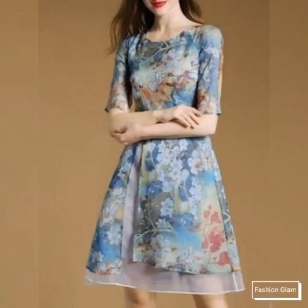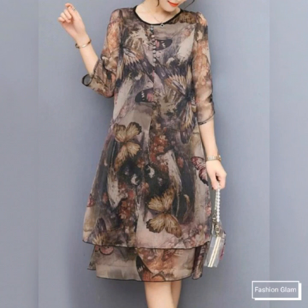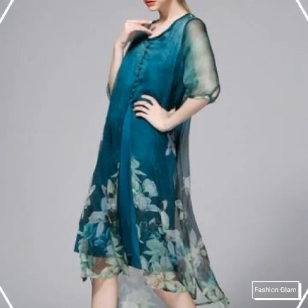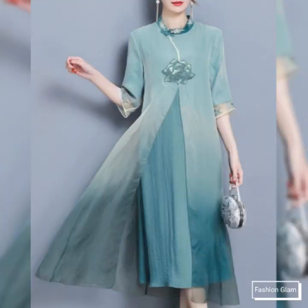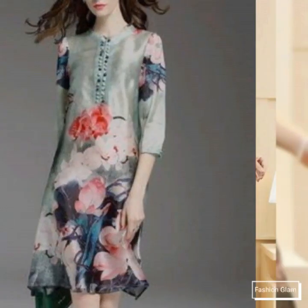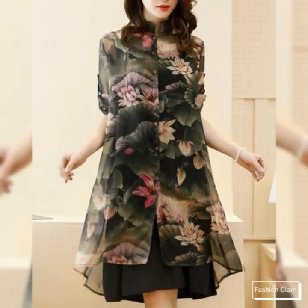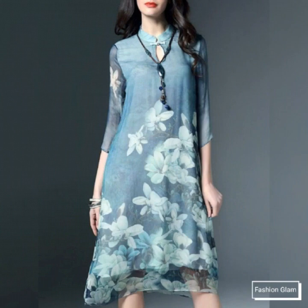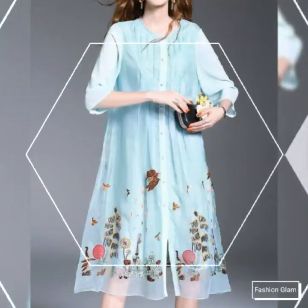Assalamu alaikum viewers, welcome back to my channel Fashion Glam. Today we are showing you very beautiful and stylish different types of printed silk chiffon midi dresses design ideas. These are all very stylish and beautiful dresses. These are all women's casual wear and formal wear printed chiffon silk dresses — floral print, round neck, short sleeves, knee length midi dresses design ideas.